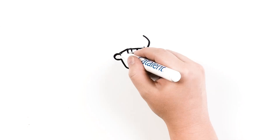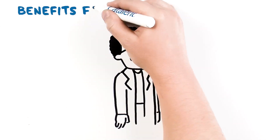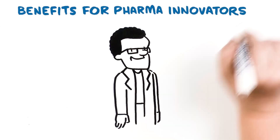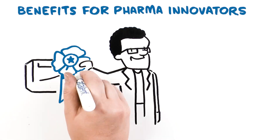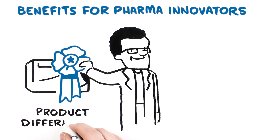Zytus fast-dissolve technology also offers significant benefits for pharmaceutical innovators. Zytus continues to be the global best-in-class ODT, which is helping innovators differentiate their products and brands in the market from launch.